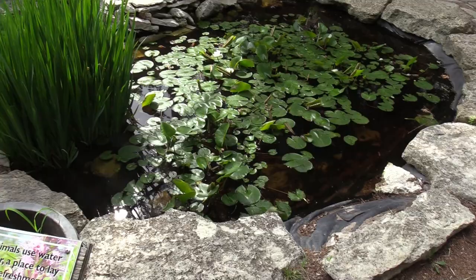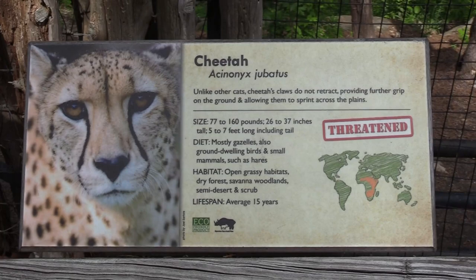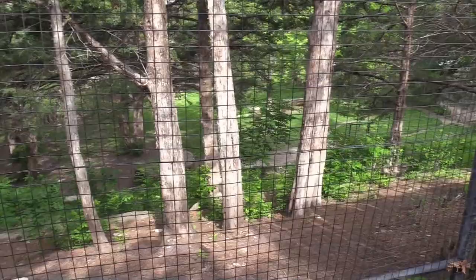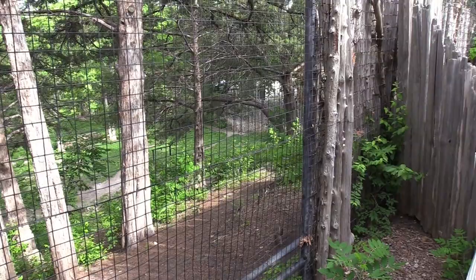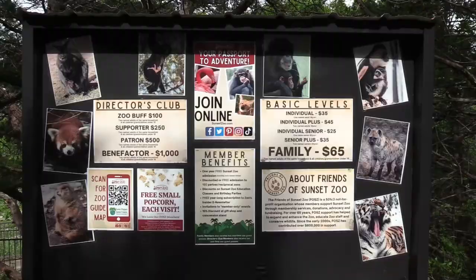There's a little pond here — something that Kermit the Frog would enjoy. Got cheetah! These guys have a really big habitat with viewing on the other side. I don't see them at the moment, but a couple of other people here said they moved down a little bit, so they are out.